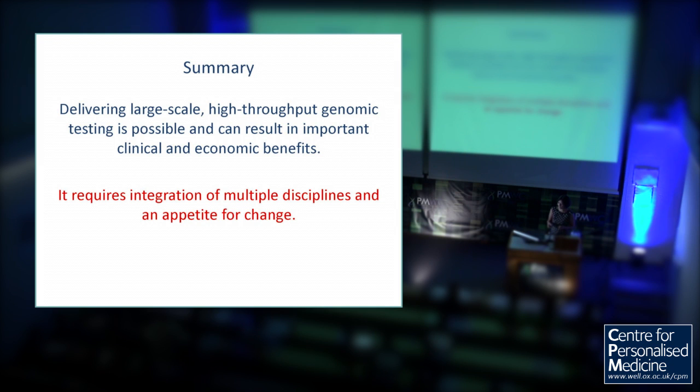It is possible to do all of these things. It really helps to dissect out the different aspects and really see where your bottlenecks actually are. Anywhere which involves people changing is always going to be a major bottleneck that you need to pay attention to. But it is large scale, very fast, and much more affordable — we're currently charging £300 per test. Delivering large-scale high-throughput genomic testing is possible and can result in important clinical and economic benefits. That's the dream of precision medicine, but it does require integration of multiple disciplines and an appetite for change. And sometimes you have to make people hungry. This is a national programme supported by the Wellcome Trust. Thank you very much.